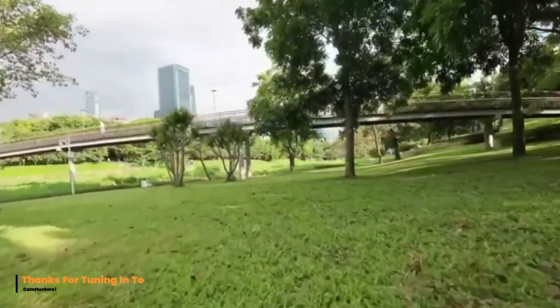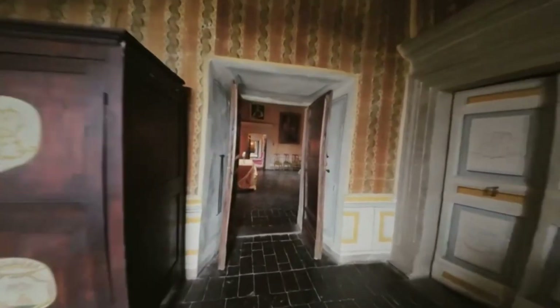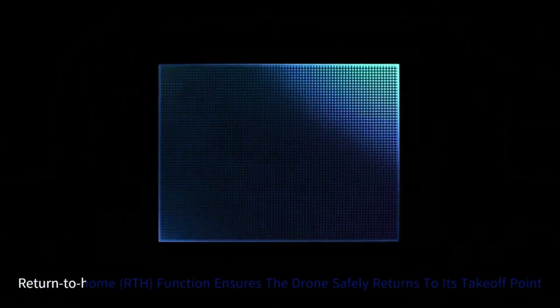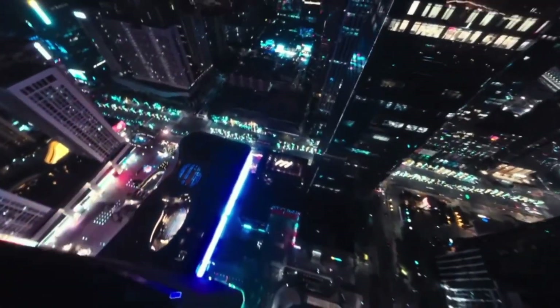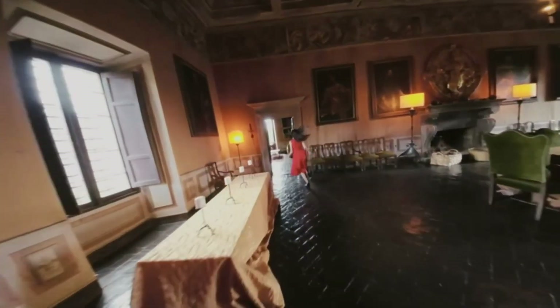That's a wrap on Cam Hunters. Today we took you on a thrilling ride with the DJI AVIDA 3, a next-level FPV drone built to push the limits of what aerial cinematography can be. From its redesigned body that enhances airflow and stability, to its improved camera system with buttery smooth 4K footage, the AVIDA 3 is a dream come true for drone enthusiasts and pro filmmakers alike. Its ultra-wide field of view lets you capture the action like never before, while the enhanced obstacle avoidance system gives you the freedom to fly with confidence in tight spaces.